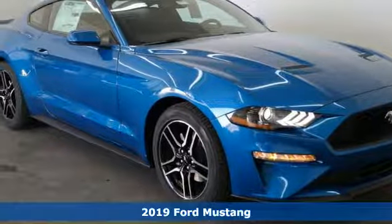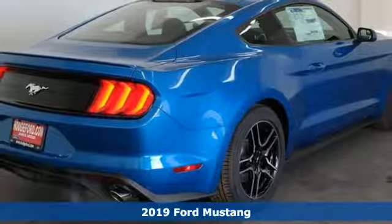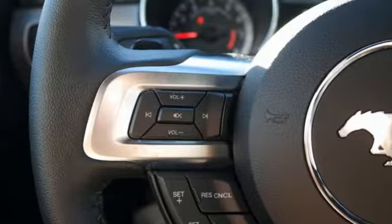Here's a new 2019 Ford Mustang. This legendary pony car is a hard-charging, fire-breathing machine. It's well-equipped with the features you need.